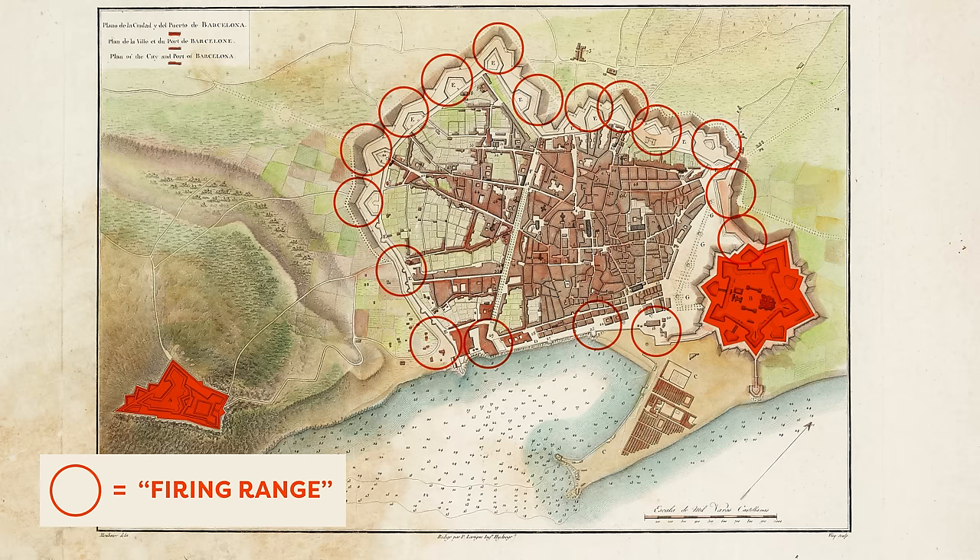But this situation also paved the way for Eixample to happen, because artificially, for 200 years, all of this land around the old city was kept undeveloped — which is so unheard of for a city as old as Barcelona. After years of public outcry and protest, Madrid finally gave in and allowed Barcelona to tear down its walls.